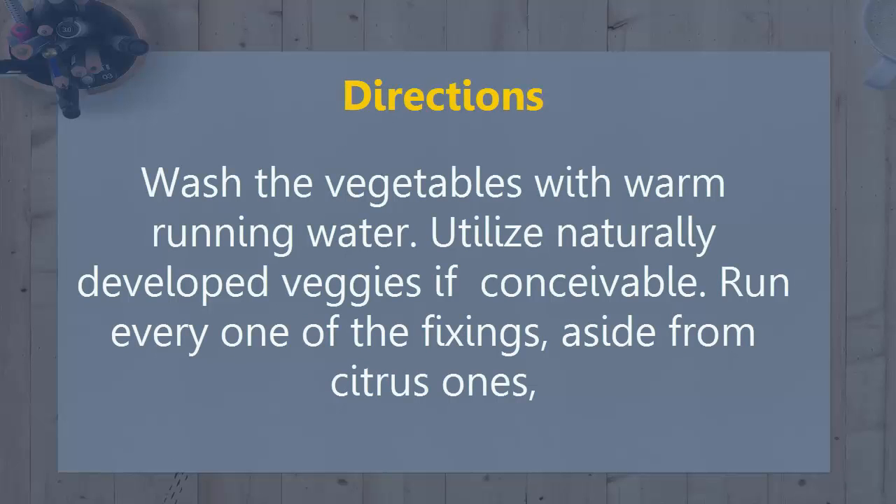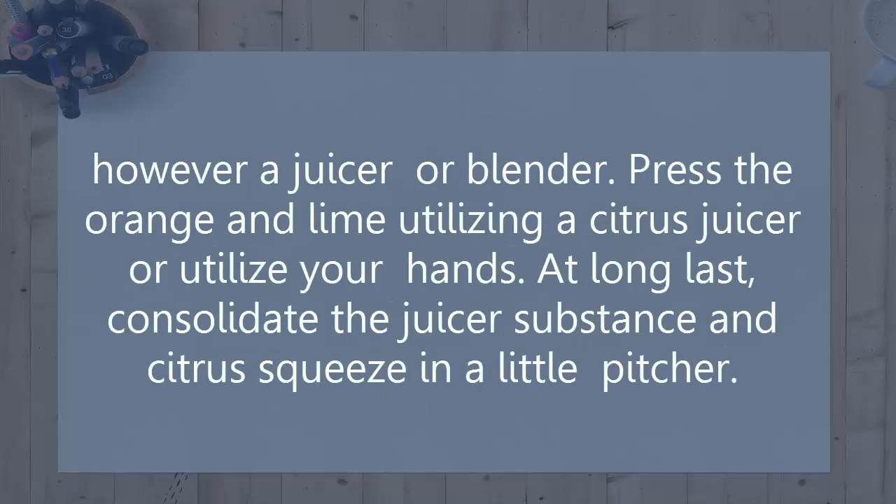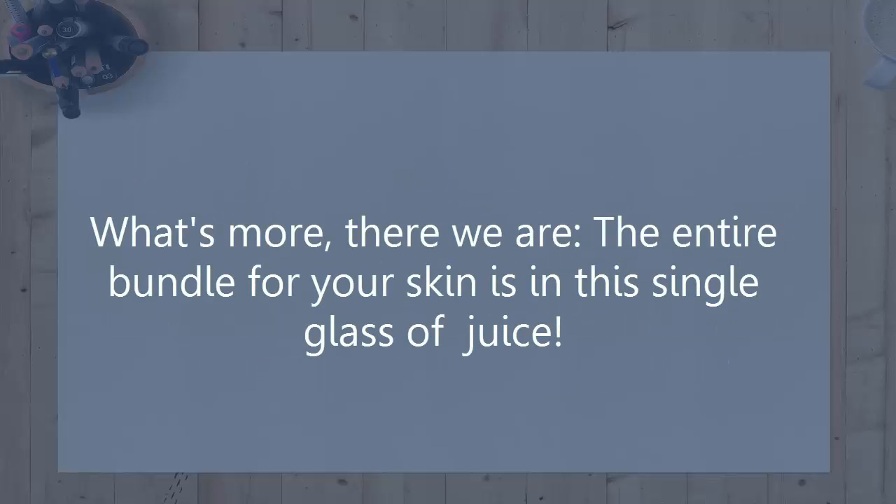Directions: Wash the vegetables with warm running water. Use organically grown veggies if possible. Run all of the ingredients, aside from the citrus ones, through a juicer or blender. Press the orange and lime using a citrus juicer or use your hands. Finally, combine the juicer contents and citrus juice in a small pitcher, and there we are — the entire package for your skin is in this single glass of juice.